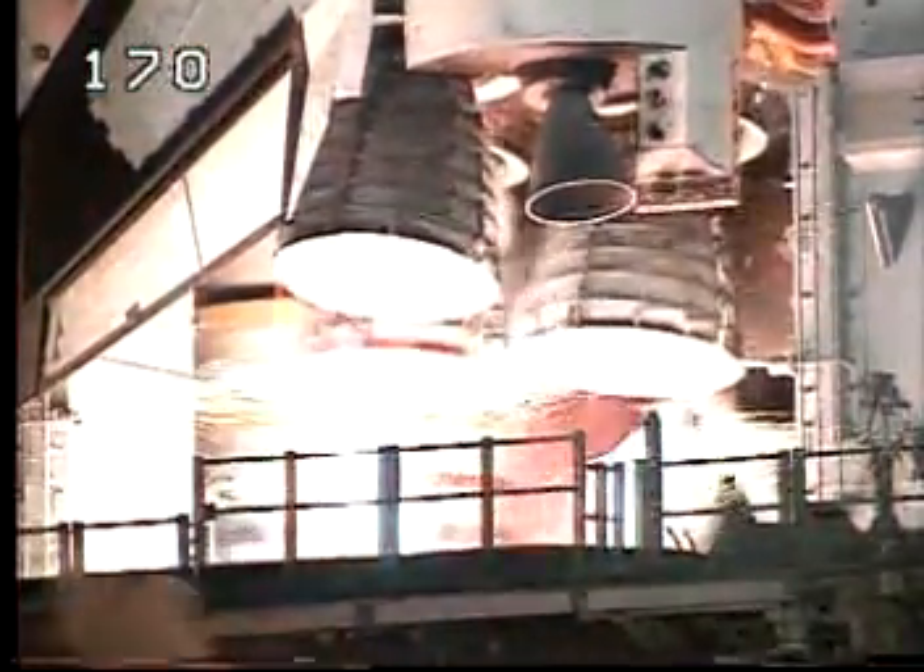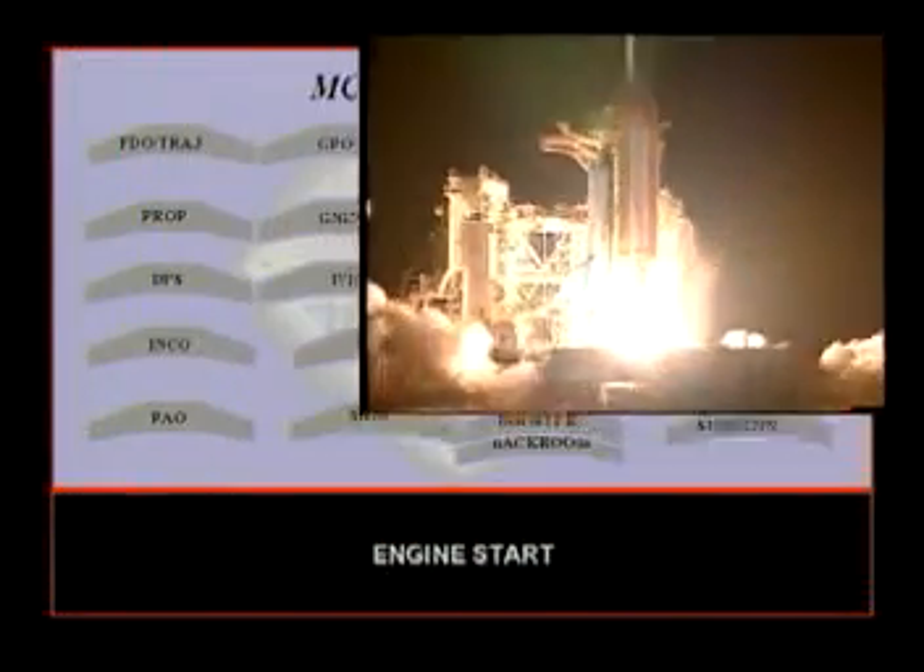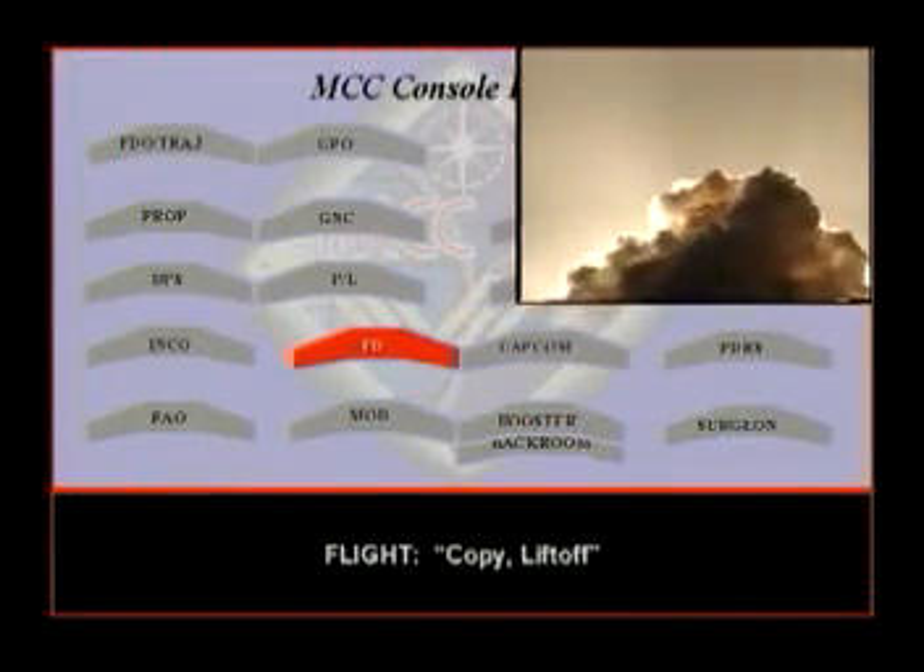Ignition. Traveling up. 3-800 main stage. Copy liftoff.